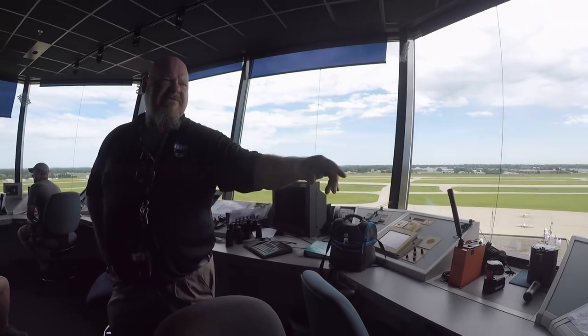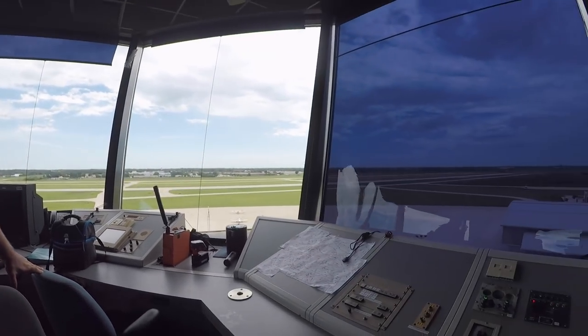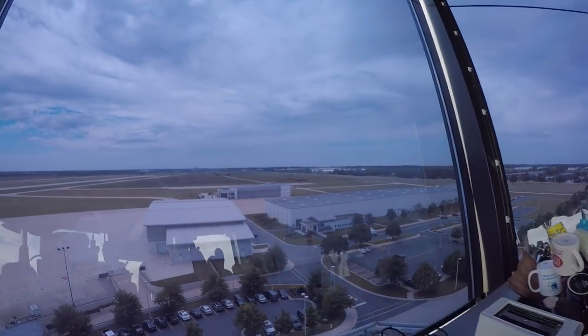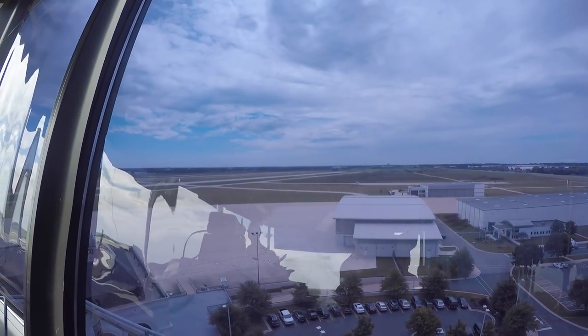This big hangar down here is the newest — it's a transient hangar. So if you're flying and want to park overnight, you can utilize our facilities and park in a very nice hangar.